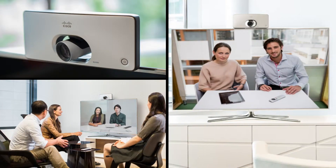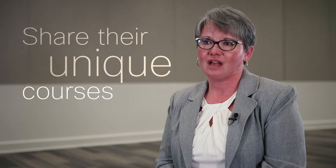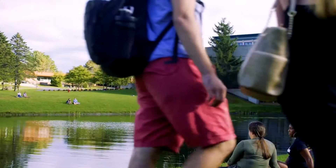What we are implementing with all of the technology, the telepresence, and the desktop conferencing capabilities with Zoom is to be able to connect our two campuses. They're approximately 40 miles apart, so this allows the campuses to really share their unique courses and provides students with opportunities that they didn't have prior to this.